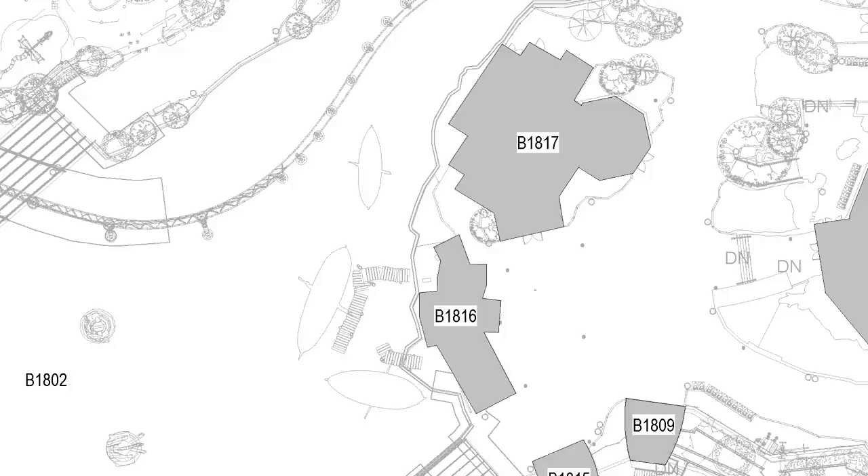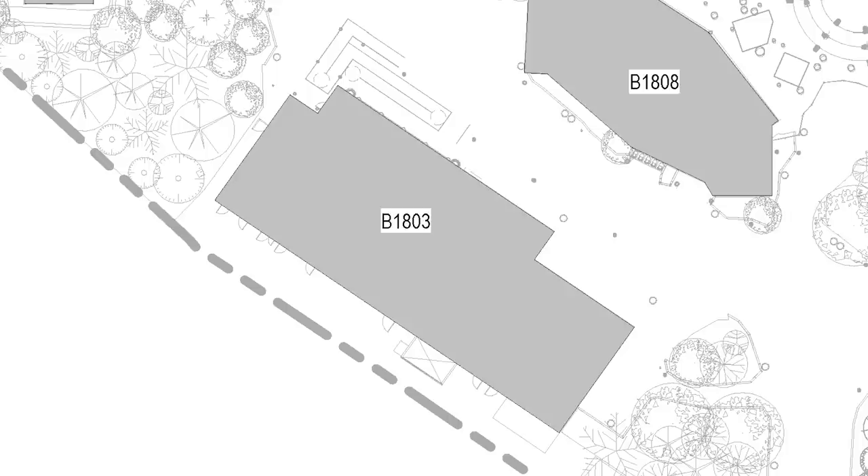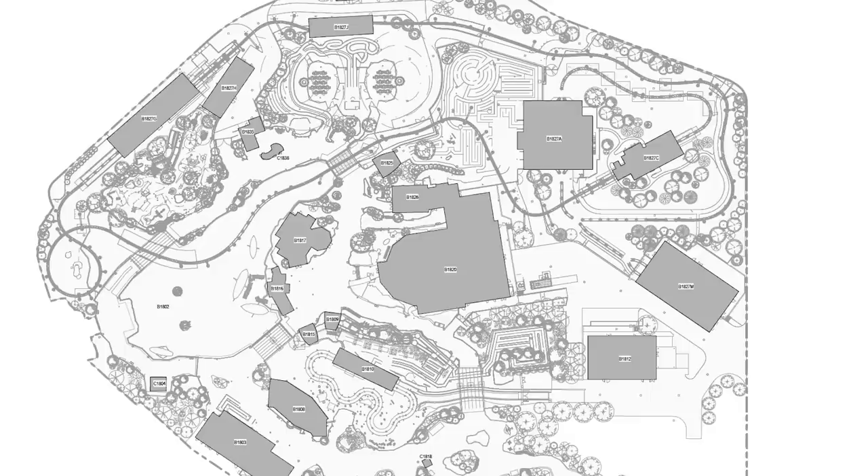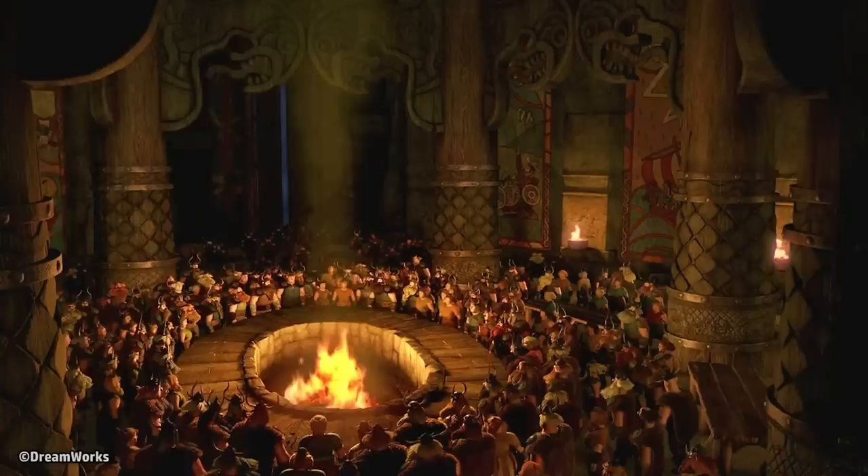Several locations from the films will be recreated around the land, serving as shopping and dining establishments. One permit describes a candy store with homemade confectionaries, located near the boats parked in the lagoon. The outdoor quick-service permits say it will have a covered seating area with 204 seats, which overlook the boat ride. The main centerpiece for the entire land will be the hillside entrance to the Great Hall.